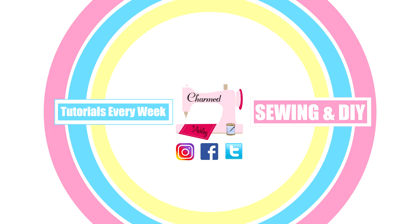Hey guys, welcome back for another video! Today I'm going to be doing a top 10 list of my most popular videos. If you're new to my channel, I have about 300 tutorials, which could be a little bit overwhelming, so I'm going to show you my top 10 most viewed videos on Charmed by Ashley.